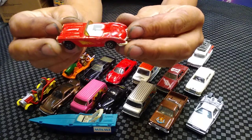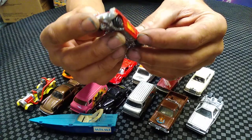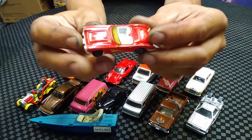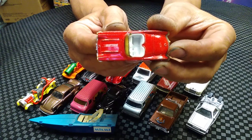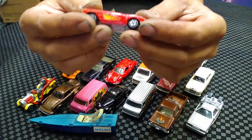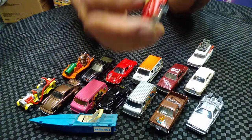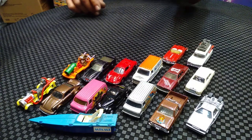Riptide - that was a TV show. This is an Ertl; it says Riptide on the hood. You can see it there - it is an Ertl car. Love the Ertls. I've got a lot of Ertl NASCAR cars and we'll do a video on that.